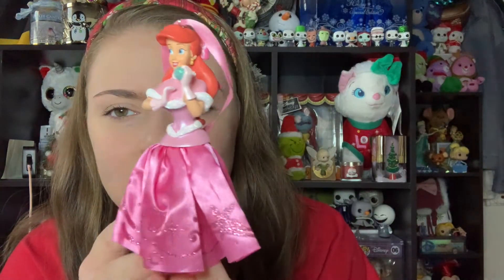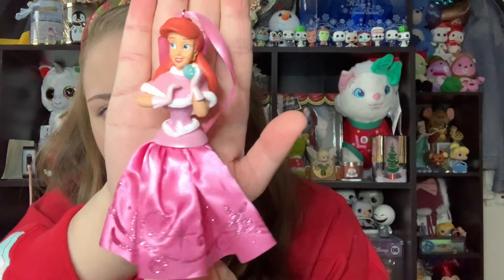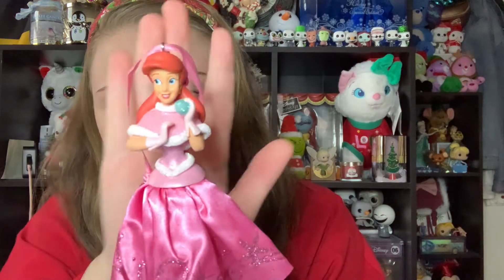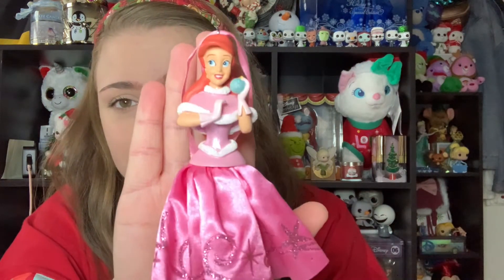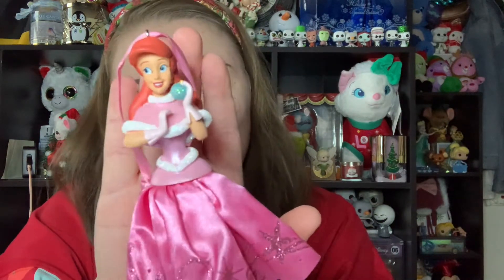Next is another Little Mermaid Disney Store ornament — Ariel in a Christmas outfit. It's one of those full-body princess ornaments with the little dress skirt and fabric detail. I absolutely love this pink Christmas dress on her, with the bow, and she's holding a little glittery ornament. The glitter details on the skirt, the bodice, and the fur trim are beautiful. This is from 2017, part of a whole Disney Store line of all the princesses in different Christmas outfits. Ariel is obviously my favorite, so this one is very special.